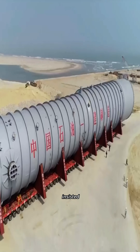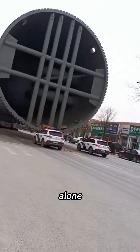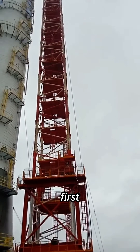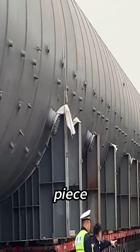International experts once insisted that moving and lifting something of this scale was practically impossible. The transport risk alone was enough to stop many countries from even trying. But Chinese engineers proved them wrong. The lift succeeded on the very first try with millimeter-level precision, transporting this 2,000-ton giant in one piece.